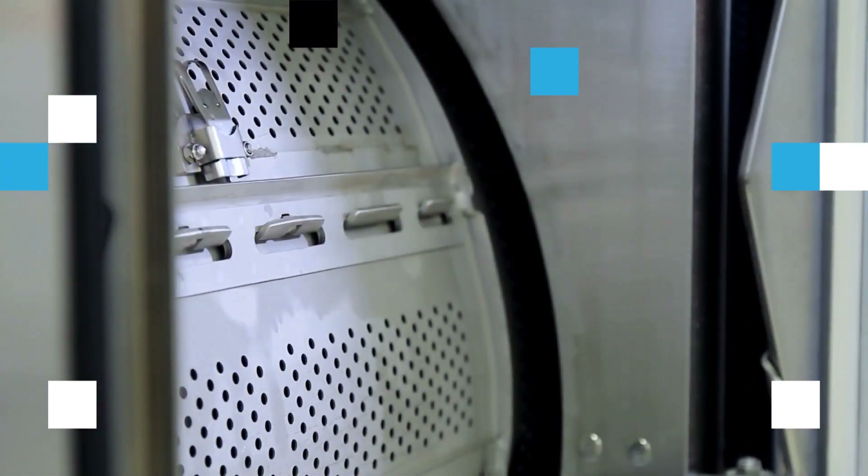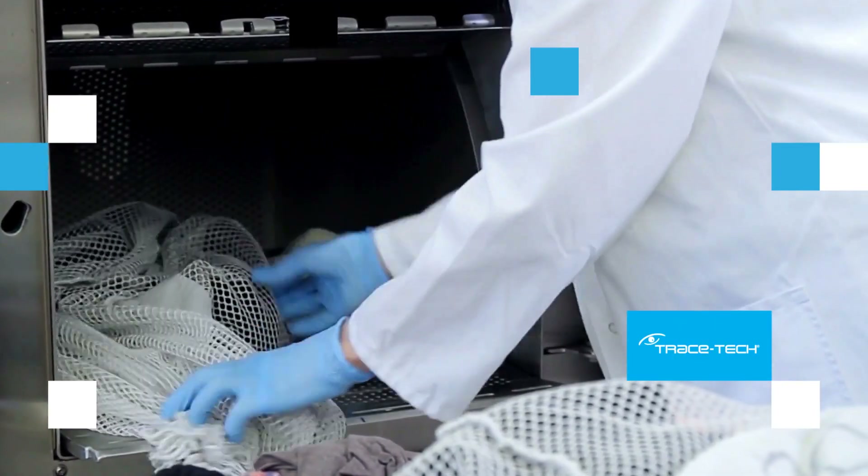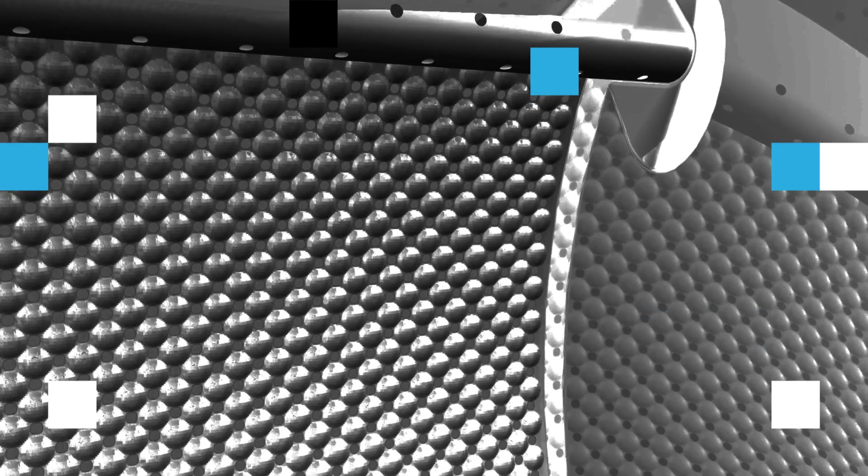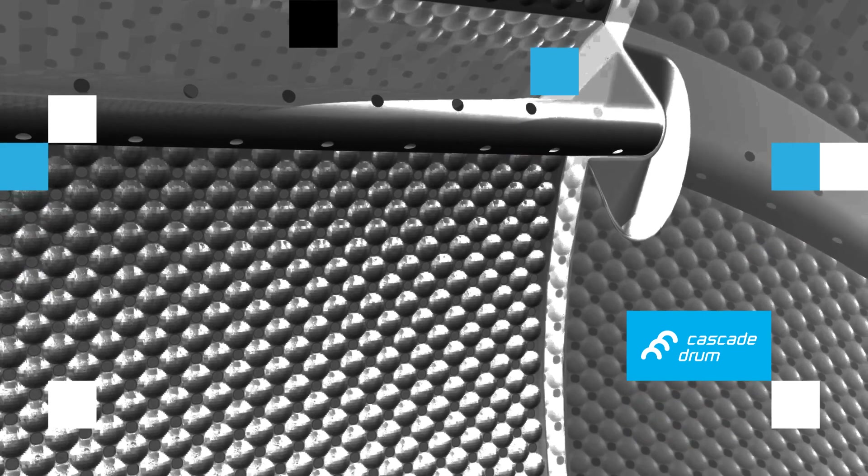All barrier washers are equipped with Tracetech software to track washing cycles, OptiLoad to adjust soap and water according to load weight, and a cascade drum maximizing water extraction.